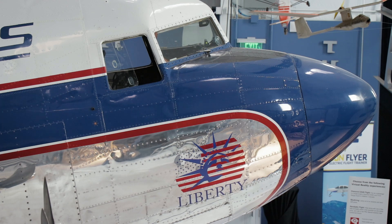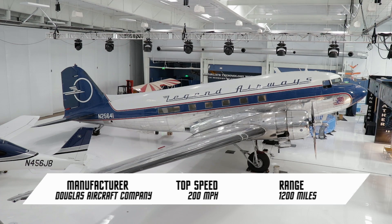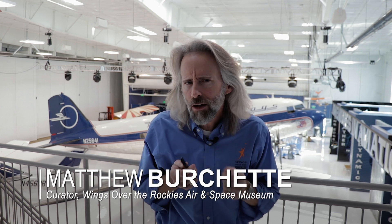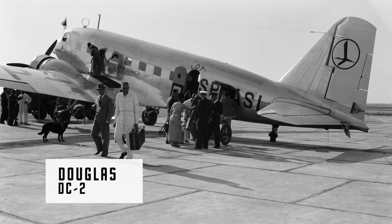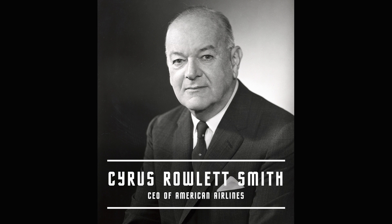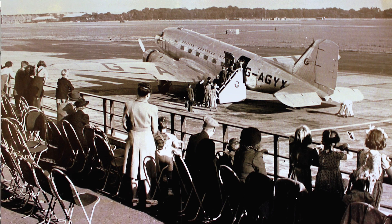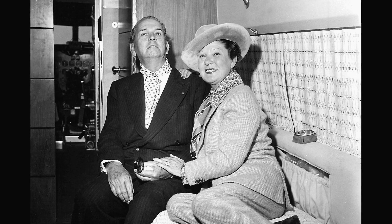So stick with us as we get into the where and why and how of the DC-3. Now the DC-3 actually is a direct offshoot of the DC-2. The DC-2 was an incredible aircraft, but it was just a little bit too small for the airlines. So in 1934, C.R. Smith of American Airlines went to Douglas and said, design me a much bigger plane. The DC-3! It could carry up to 28 people or 14 in a sleeper compartment. In fact, the very first DC-3s were called Douglas Sleeper Transports or DSTs.